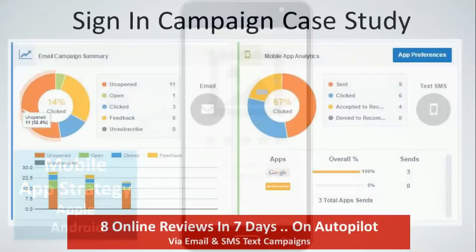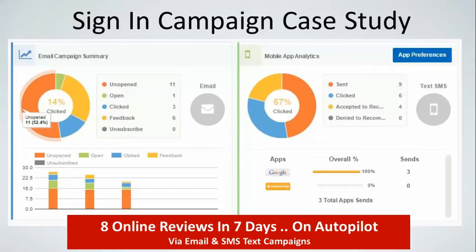Here's a case study showing the incredible analytics we personally developed for our clients. We have two different strategies — the one on the left is an email campaign and the one on the right is a mobile campaign. Through just a few beta tests, we were able to get eight online reviews in seven days on autopilot, without any extra work from our customers or clients. We get very detailed as to when messages are opened, if they're clicked, if a review is left, and what the actual review says.